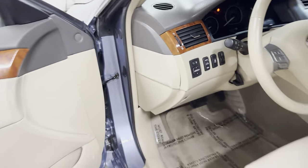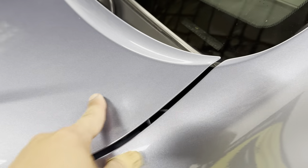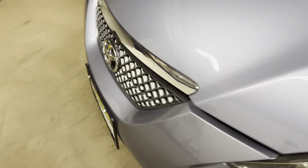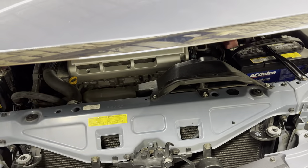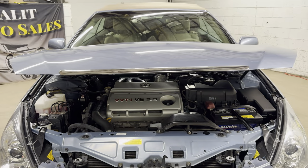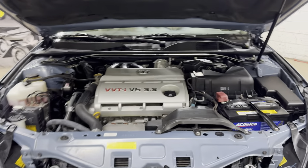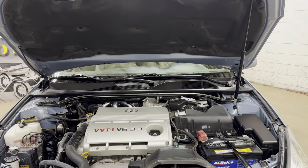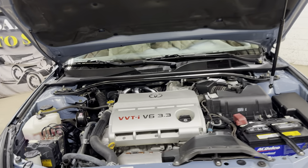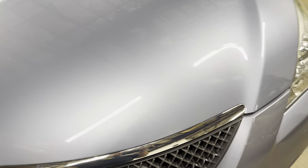We do have traction control, so it really has everything. There is one little thing to point out: the previous owner took out the original hood strut and put in one of these slow-lift struts. Just like that.